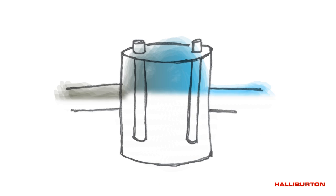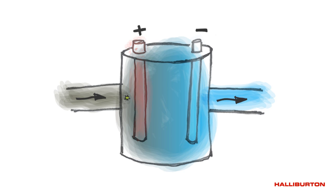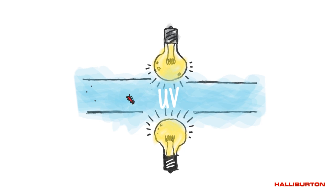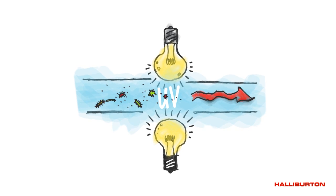The CleanWave system uses an electrocoagulation process to remove hydrocarbons, suspended solids, bacteria, and heavy metals to create a clean brine that can be used to make both complex and slick water frac fluids. Halliburton's CleanStream system uses advanced ultraviolet light to control bacteria often found in frac tanks at the well site, which minimizes or eliminates the need for chemical biocides.